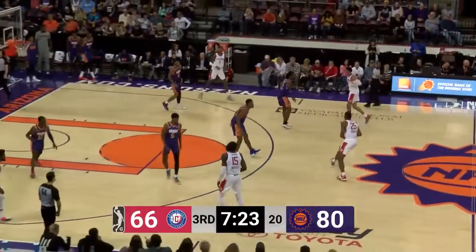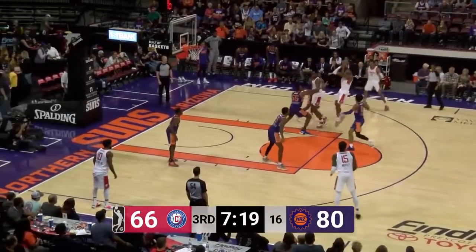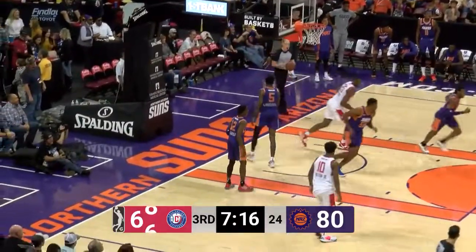Oftentimes you just need a couple plays like that to get somebody going. You're looking at Lequeux now getting those last four points. Look out now — Larrier answers back. He now has 13 points. And a big bucket there for the NAZ Suns and Palmer.